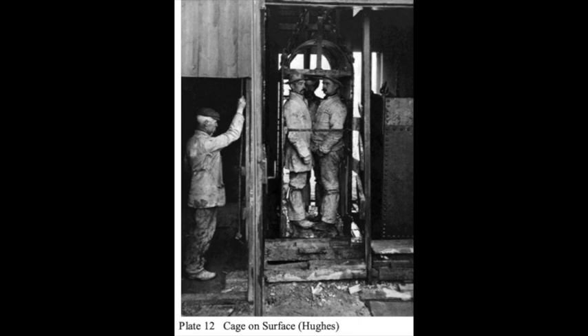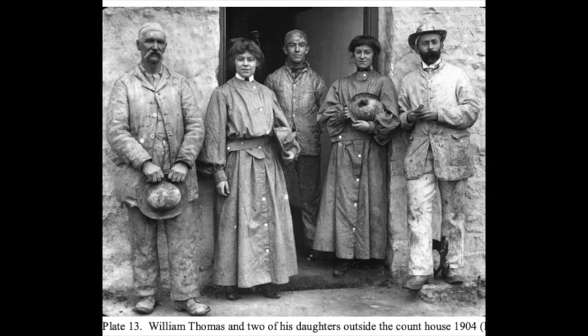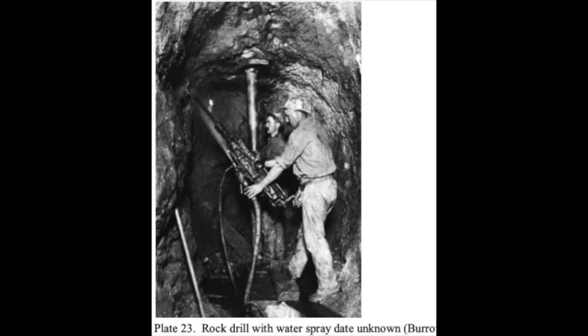The cage would take one loaded wagon. The mine manager, William Thomas, and two of his daughters were photographed outside the count house in 1904. Early photographs of women going underground in Cornwall can be counted on the fingers of two hands. No doubt many did go underground as visitors, but did not arrive with a photographer to record the event. Students would have been exposed both to the traditional method of hand drilling and the more modern rock drilling machines. Hand drilling was still very common in Cornish mines at this time. Despite William Thomas' efforts to be up to date, it was used extensively at King Edward Mine, as the mine only had three rock drills.